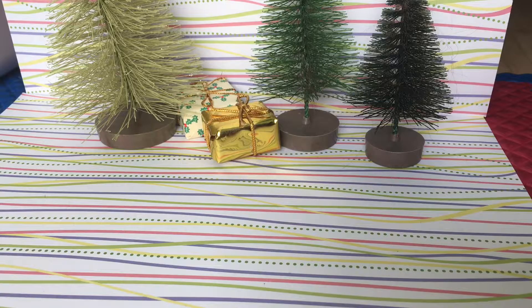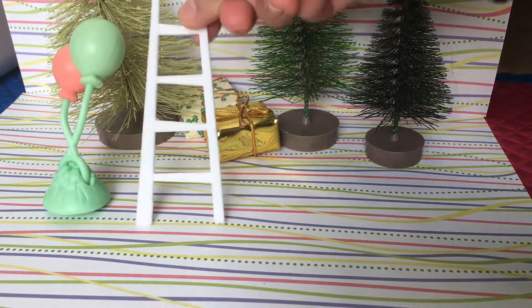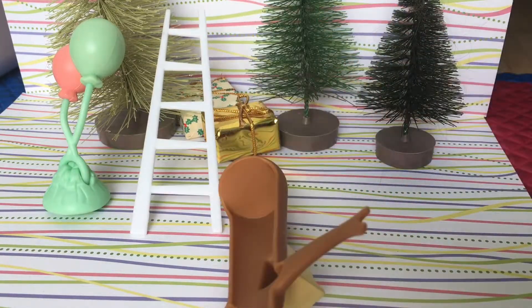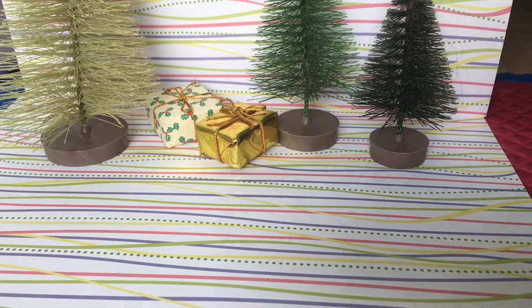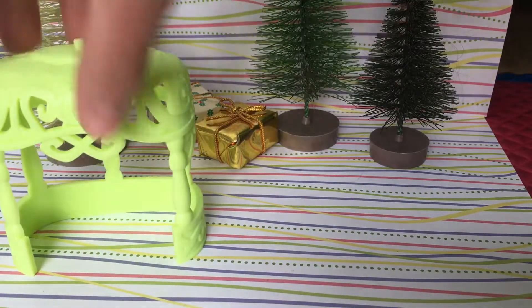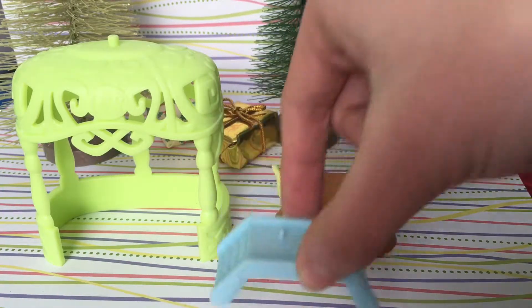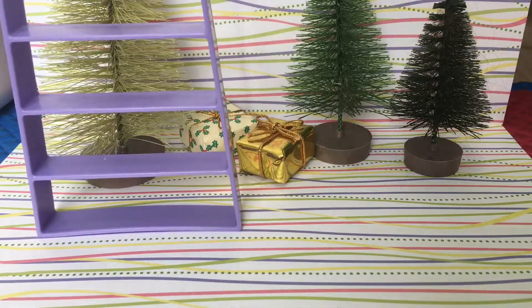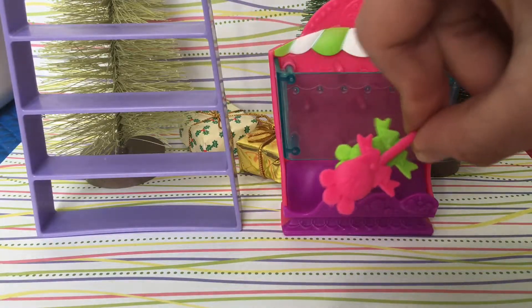Now I will show you the outdoor stuff. There is a balloon, a ladder, a tree, and a doghouse. There is this thing, a tree stump, and stairs. I also got this LPS shelf and this LPS candy machine that comes with two lollipops.